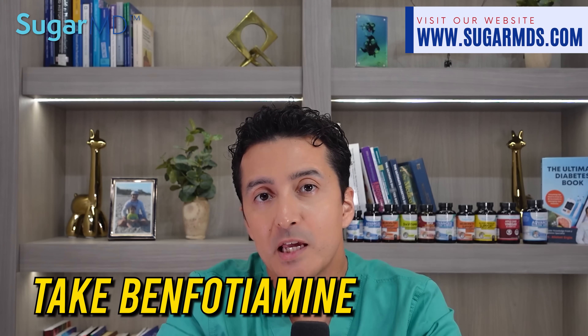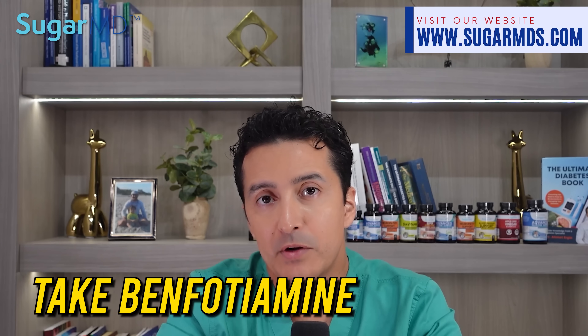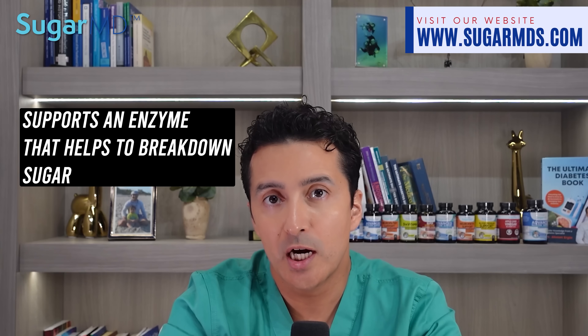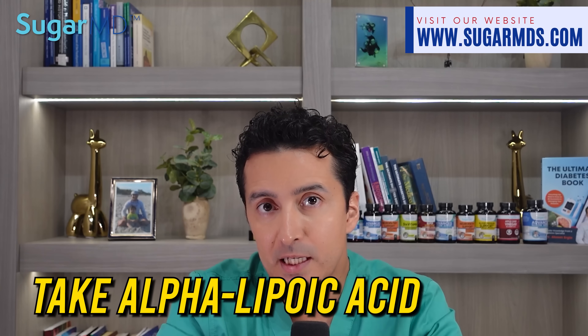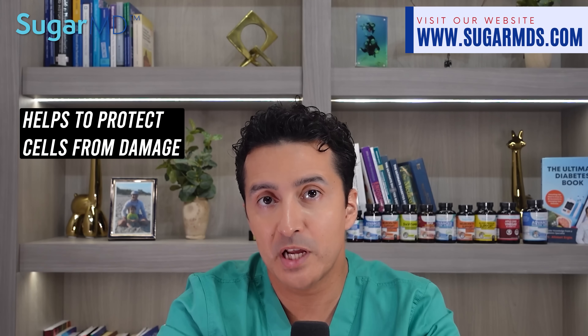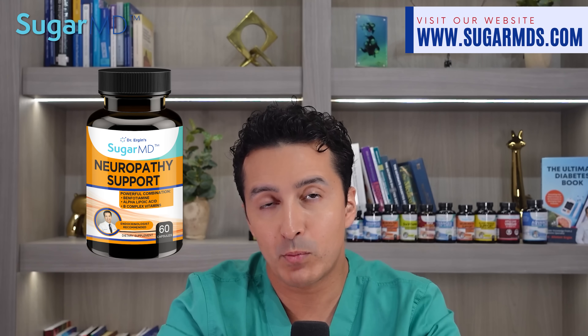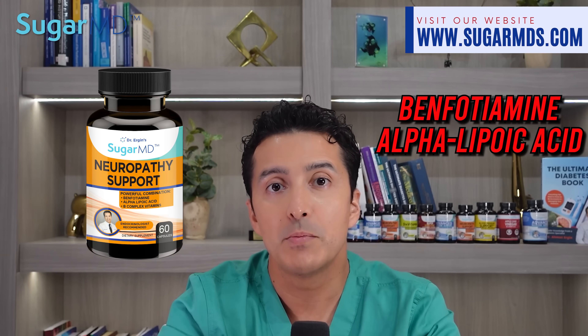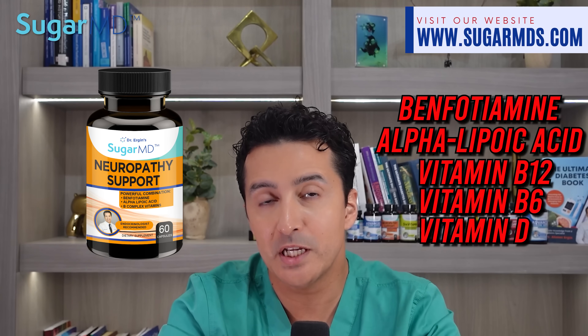Fourth, take benfotiamine. Benfotiamine supports an enzyme that helps to break down sugar and prevent it from damaging the blood vessels. Fifth, take alpha lipoic acid. This is an antioxidant that helps to protect cells from damage caused by sugar. Check out SugarMD neuropathy support, which has benfotiamine, alpha lipoic acid, and other vitamins such as B12, B6, and vitamin D.